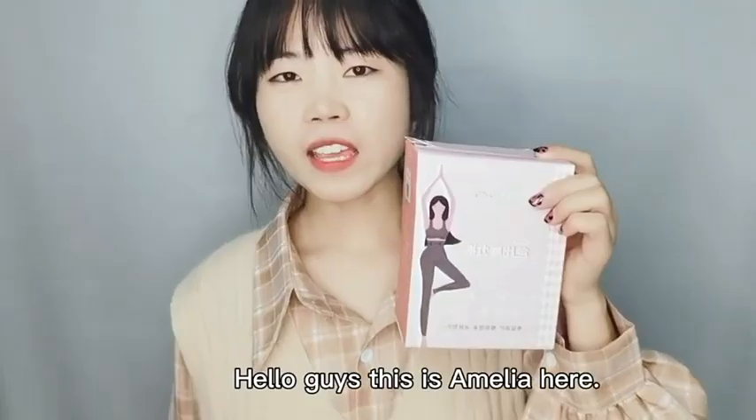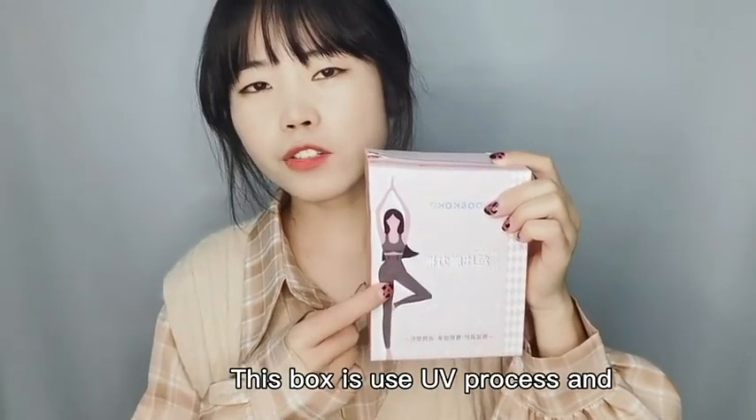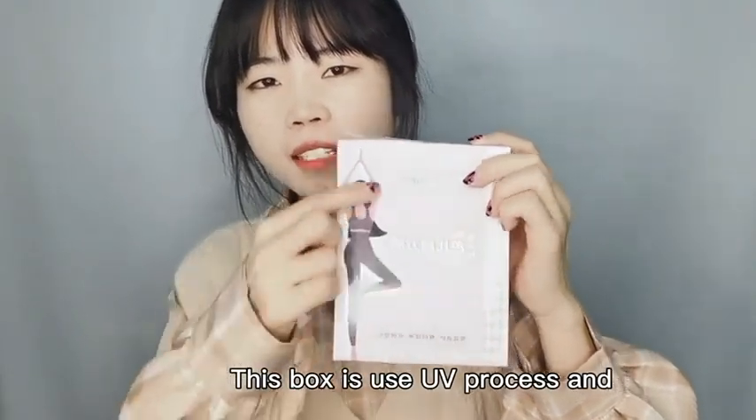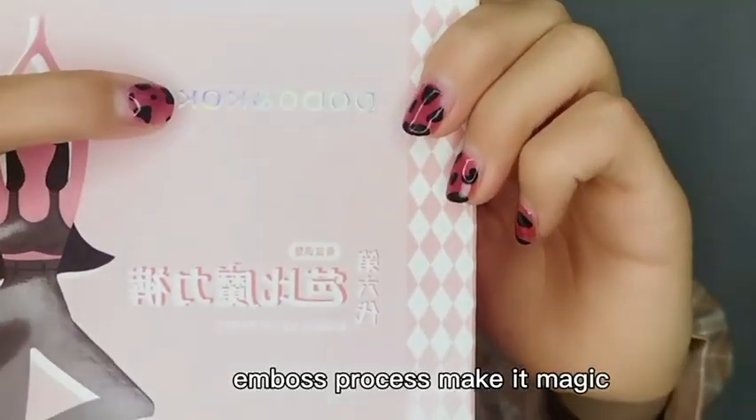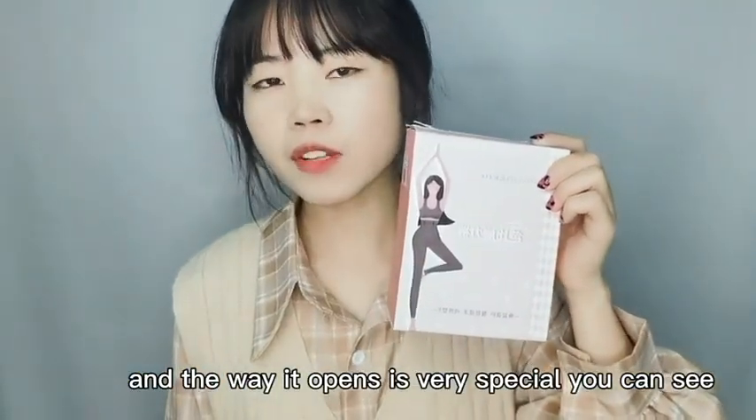Hello guys, this is Amelia here. Today I want to introduce this box to you. This box is used in the UE process and the box process makes it very cheap. And the way it opens is very special.